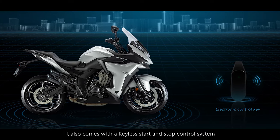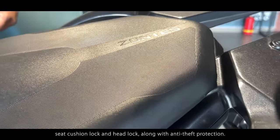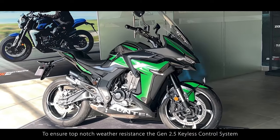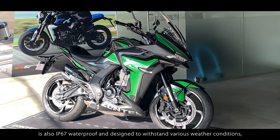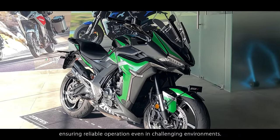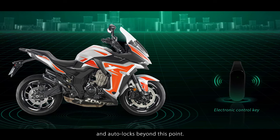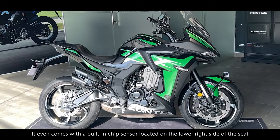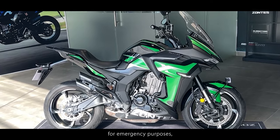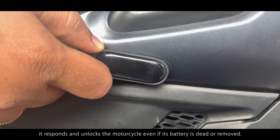It also comes with a keyless start and stop control system that gives you electronic access to the fuel tank, seat cushion lock and headlock along with anti-theft protection. The Gen 2.5 keyless control system is IP67 waterproof and designed to withstand various weather conditions, ensuring reliable operation even in challenging environments. The portable key fob can unlock the motorcycle within a 1.5 metre radius and auto locks beyond this point. It even comes with a built-in chip sensor on the lower right side of the seat — when you bring the key fob close to the sensor, it responds and unlocks the motorcycle even if the battery is dead or removed.